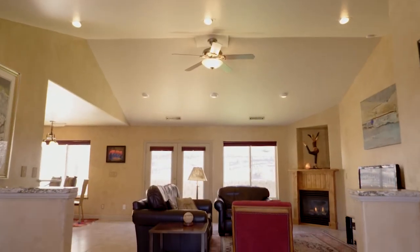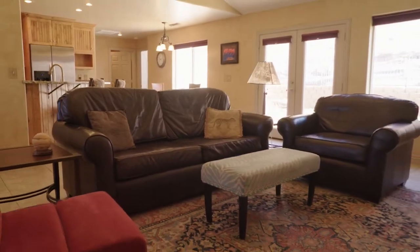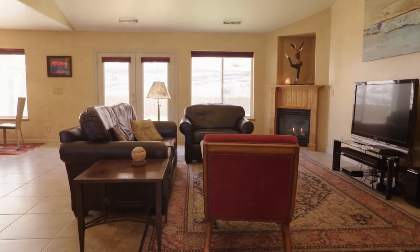Lots of windows as we walk inside — really bright. Very bright, lots of sunshine coming into this home with a great open floor plan, vaulted ceilings, and very spacious feel.